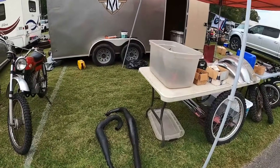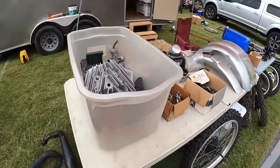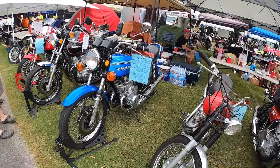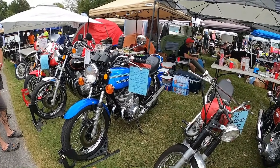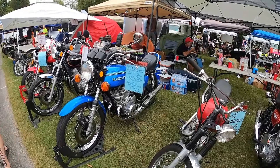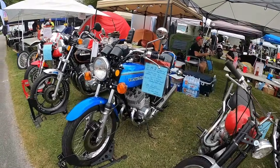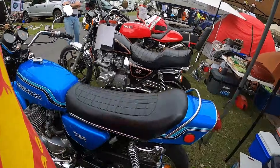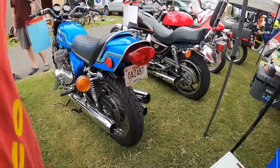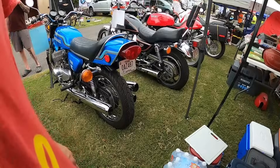That looks like Bultaco pipes. Can't tell the motor. H2. I don't see a price. H2 — I think that's the first year. The first year had these old style, and then later they went to round? There's a difference, isn't there?